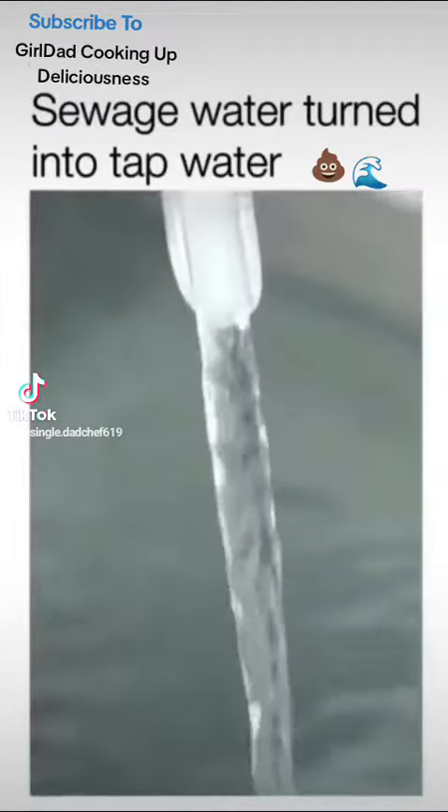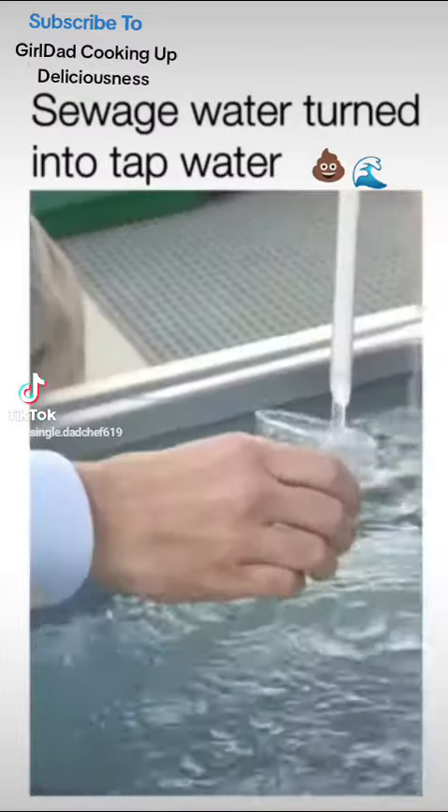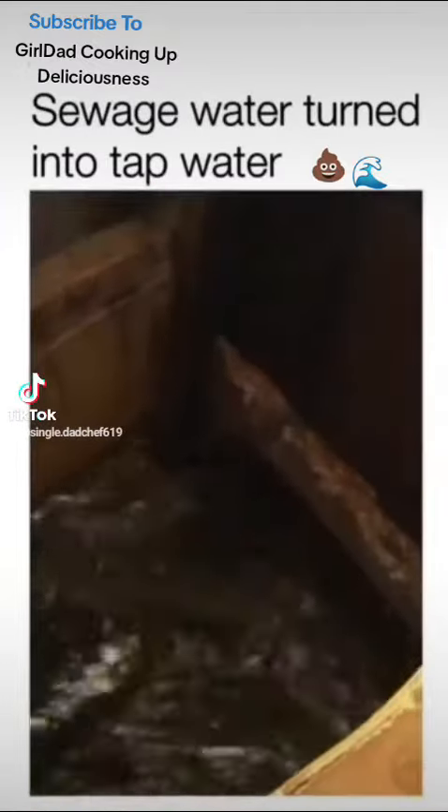It looks like any other tap water — clear, clean, and fresh. Are some people hesitant to drink this? But what I'm about to sip starts as this.